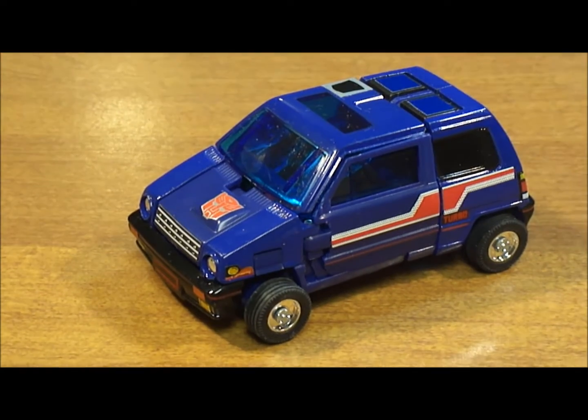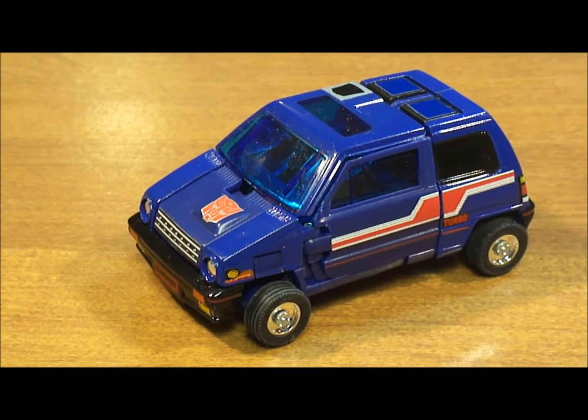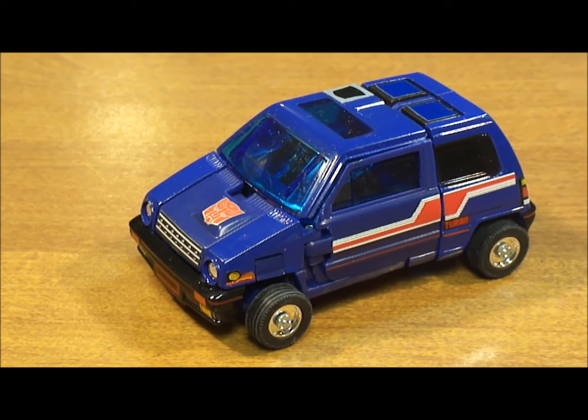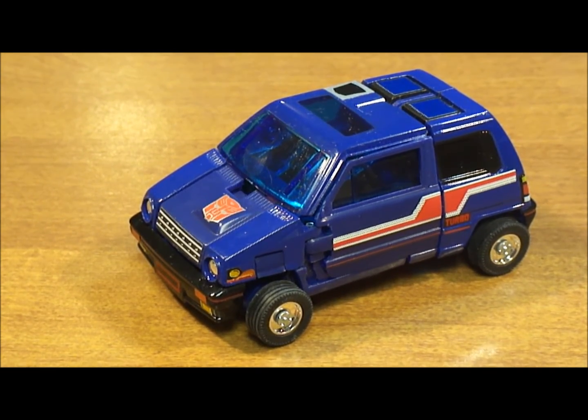I hope you enjoyed my review of the Generation 1 Autobot Skids. Please stay tuned so you can see my final thoughts and hear the pros and cons I gave to Skids.